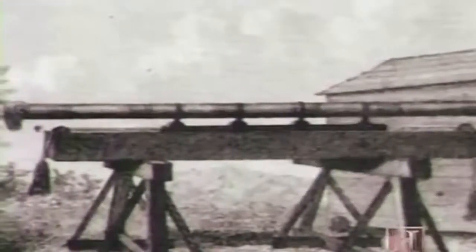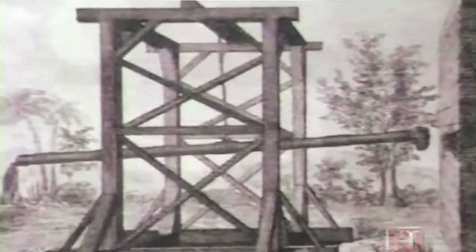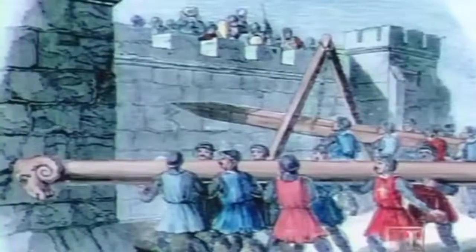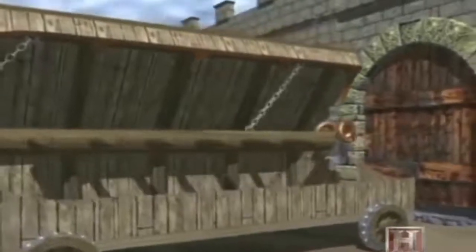Much less sophisticated than the medieval trebuchet, but successful in its own way, was the ancient battering ram. The battering ram consisted of a whole tree trunk reinforced with a metal head, which was thrust repeatedly against a wall or gate. It was effective as long as there were no defenders firing down upon the operators, so they had to be protected. Pretty soon you begin to see wheeled battering rams with covers over the top. Rams on rollers were an essential component of Roman siege arsenals as early as the 4th century BC.